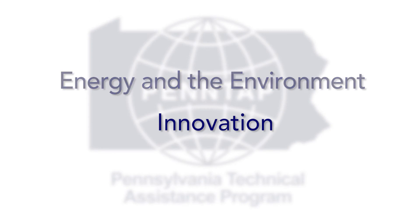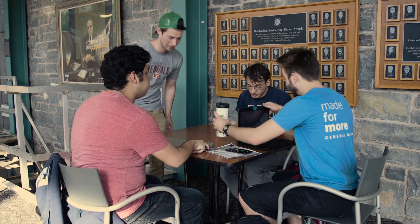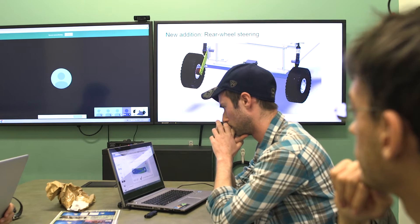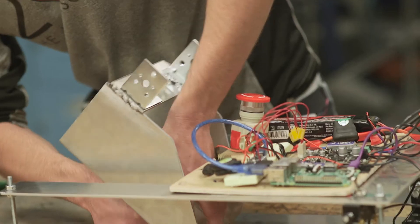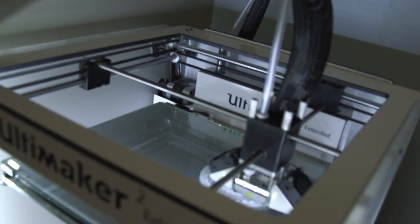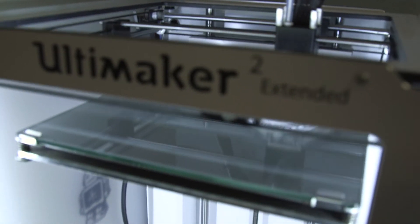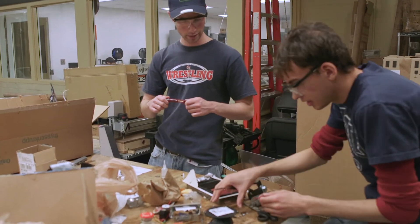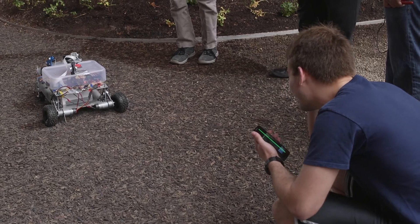In innovation, what we are doing is working with companies to utilize the resources of Penn State University. The senior capstone design course for engineering here at Penn State matches up teams of engineering students who work for 15 weeks on a project to deliver deliverables for a client. The Learning Factory is a great way to get students engaged in what they've been learning in the classroom theoretically, and applying it to a real problem within an industrial or organizational setting.